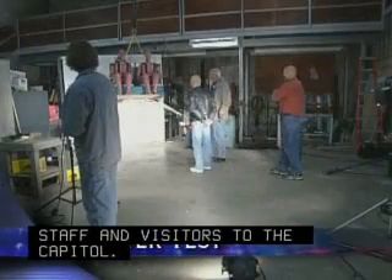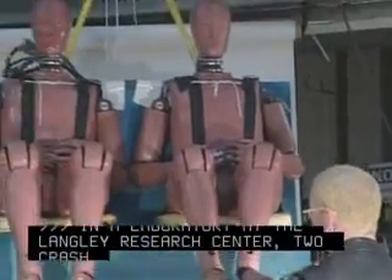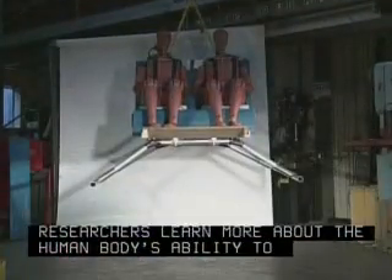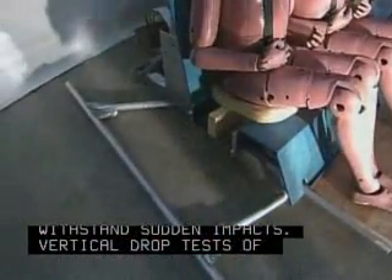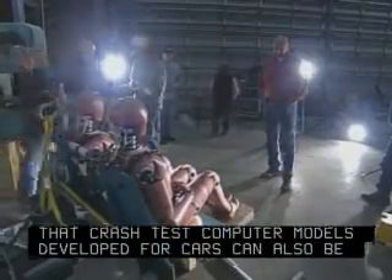In a laboratory at the Langley Research Center, two crash test dummies have helped researchers learn more about the human body's ability to withstand sudden impacts. Vertical drop tests of helicopter skid landing gear have led engineers to conclude that crash test computer models developed for cars can also be used for aircraft.